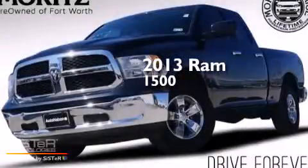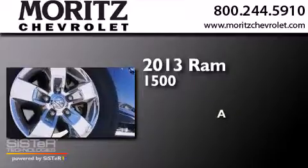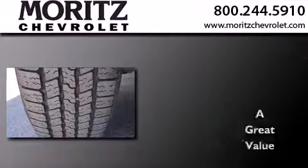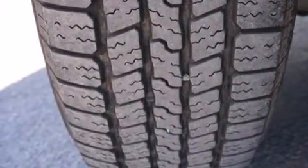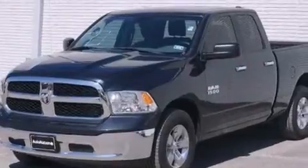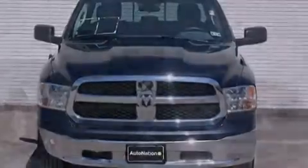This is a 2013 Ram 1500. Its top features include XM satellite radio, the air shutter system, chrome wheels, and traction control and stability control systems.